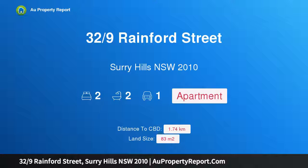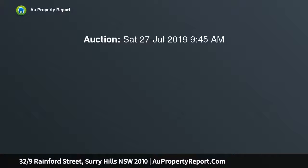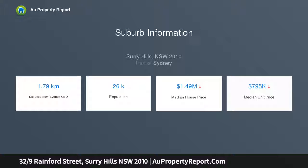Hi, I am glad to introduce property 32 9th's Rainford Street, Surrey Hills, New South Wales 2010. A quiet apartment with steps to vibrant urban attractions, offering a trendy city fringe address. This well-presented apartment suits comfortable living across an easy-care layout, positioned just meters from vibrant Crown Street and the trendy attractions of Oxford Street, with Central Station minutes away.